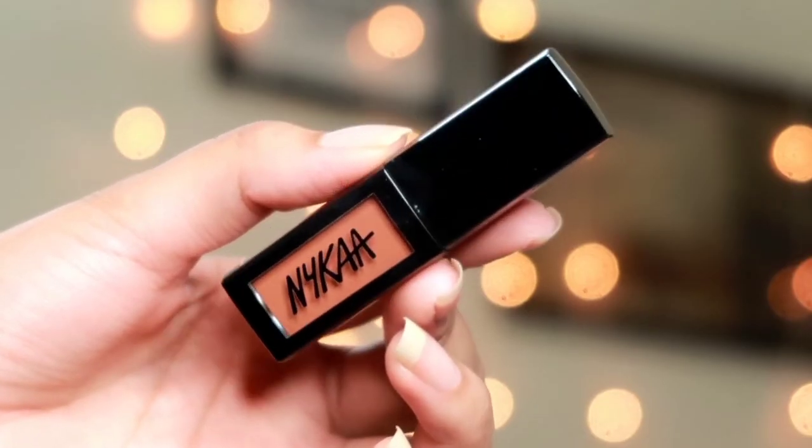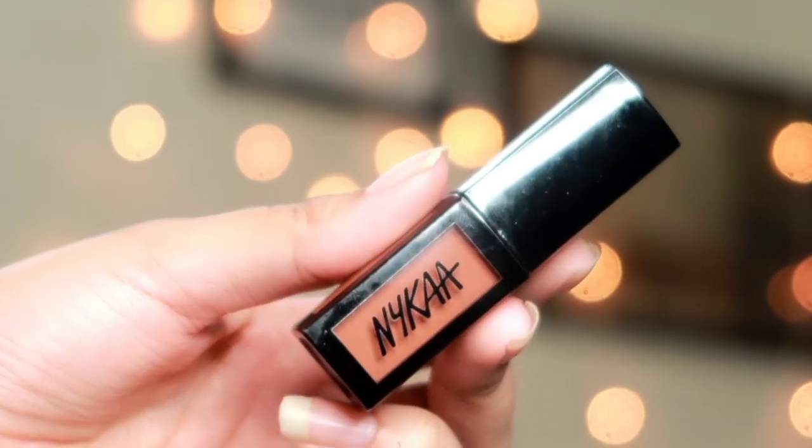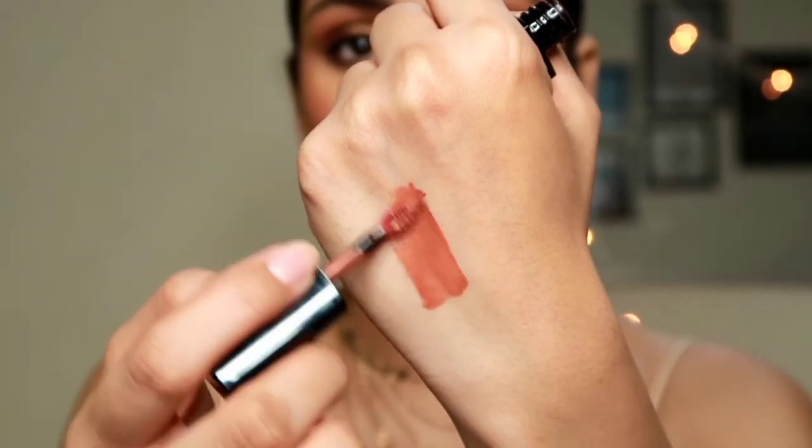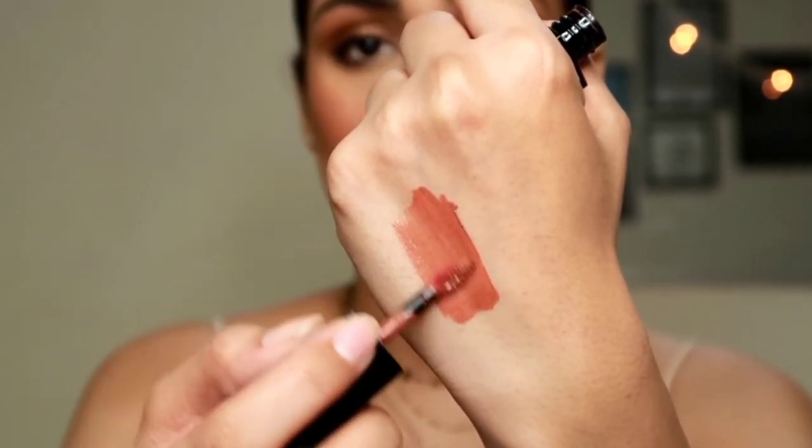Let's begin with the first lipstick I'm wearing right now. This is the Nykaa Mets to Last transfer-proof liquid lipstick in the shade Madras Kapi. This is a beautiful brown nude shade. The formula is gorgeous — very lightweight, and you can expect a proper matte finish with this lipstick.